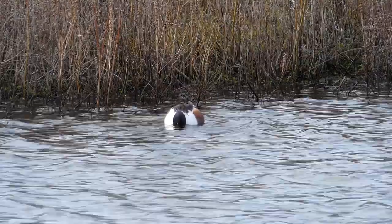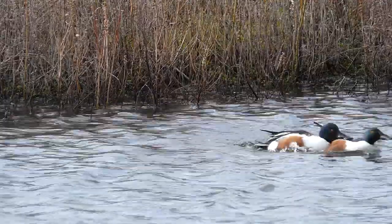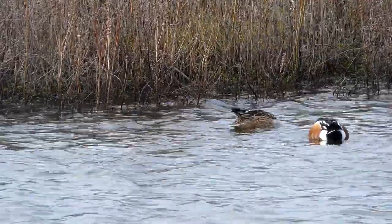Hello and welcome to another episode of My Birding Year. It's late January and I'm here at Langford Lakes Nature Reserve in Wiltshire watching the feeding behaviour of these shovelers.